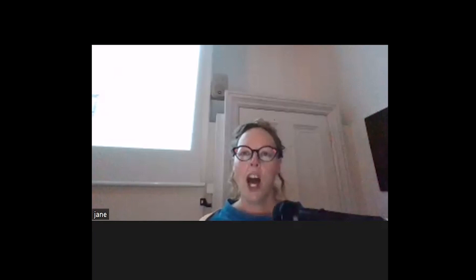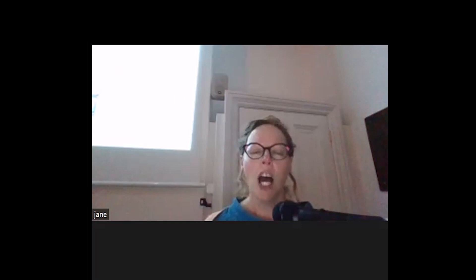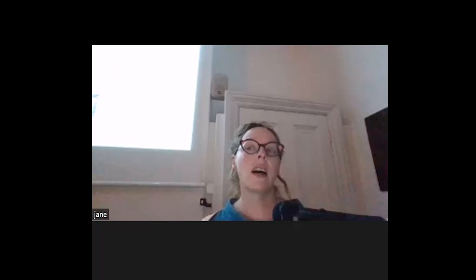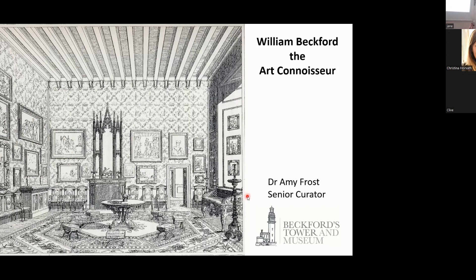Core to that project is upgrading and designing the museum so that in particular we can borrow. At the moment we borrow from some private collections, but some of the objects you're going to see this evening we can't borrow because we don't have good enough environmental controls. The project is going to give us what we call a government indemnity standard museum, so that we can borrow from the V&A, the British Museum, the Bodleian Library.